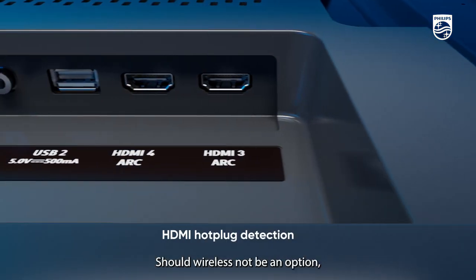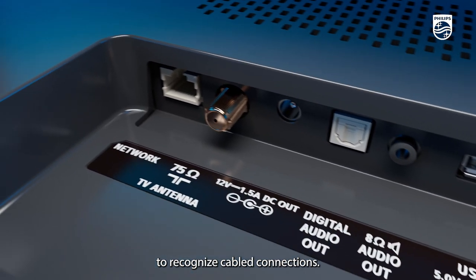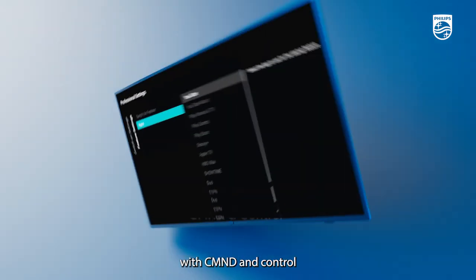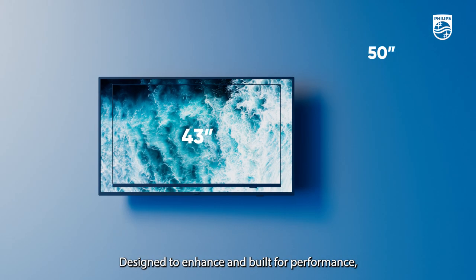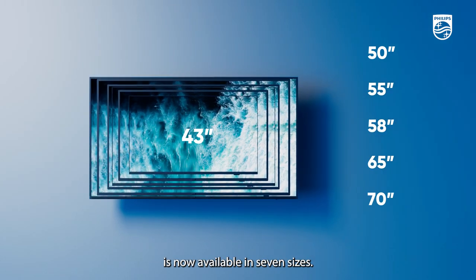Should wireless not be an option, use the HDMI hot plug detection to recognize cabled connections. Or run your display over a local connection with command and control to manage software updates and settings, and monitor display status. Designed to enhance and built for performance, the Phillips Beeline is now available in seven sizes.